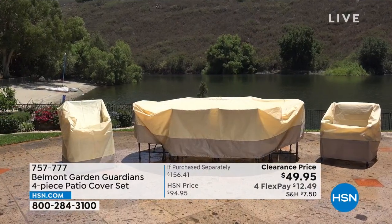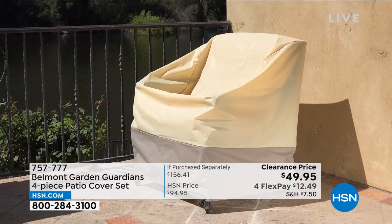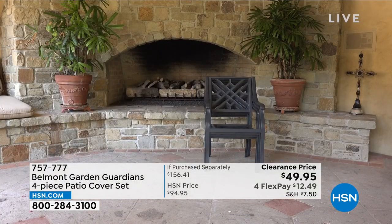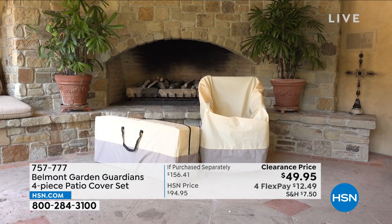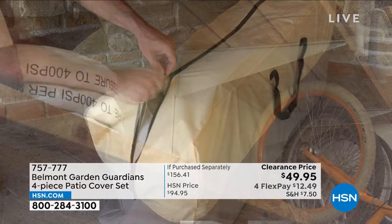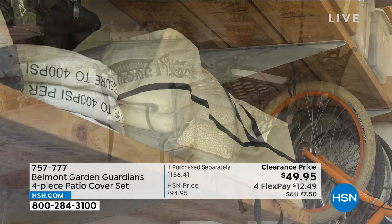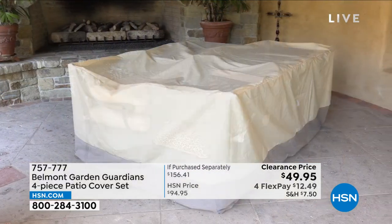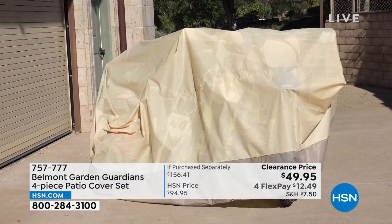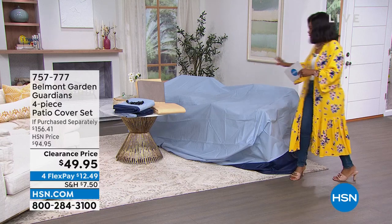When you think about your outdoor furniture, it's really nice when it's clean and vibrant and dry. But when it rains, when it gets dirty, it's kind of a pain. Maybe you would go outside more and enjoy the outdoors if it were easier to just pull off a cover and sit on your nice clean outdoor furniture, or when you're away or trying to store it you want it protected. That's where the Belmont Garden Guardians four-piece patio cover set comes into play.